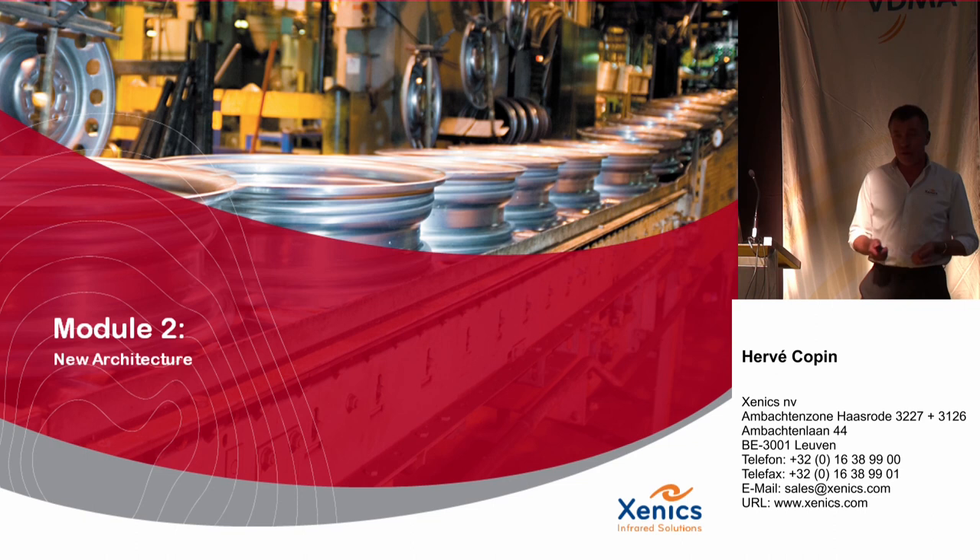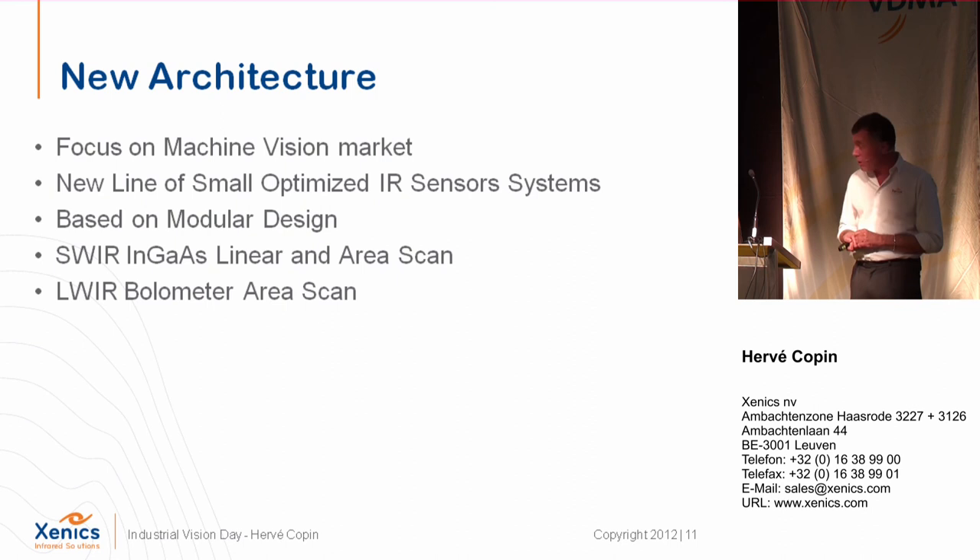We worked from a clean slate and produced a new design. The idea was to focus on the machine vision market — to have a line of small, compact cameras based on a modular design, covering the range of uncooled cameras: shortwave InGaAs area scan and line scan, as well as long-wave thermal imagers.